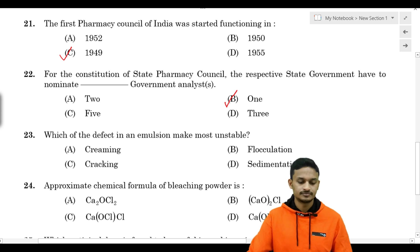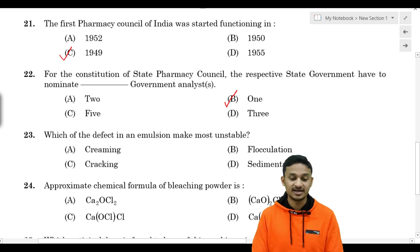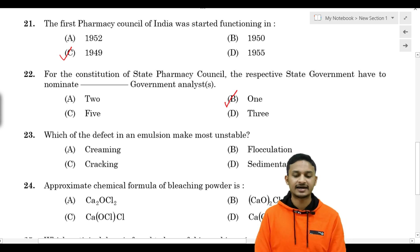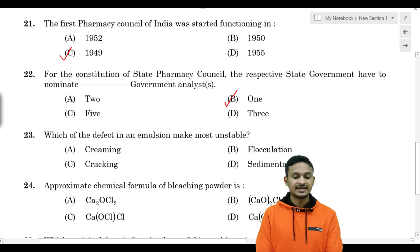Question number 23: which of the following defects in an emulsion makes it most unstable? Options are: Option A - creaming, Option B - flocculation, Option C - cracking, Option D - sedimentation.